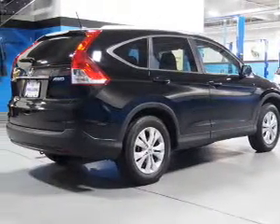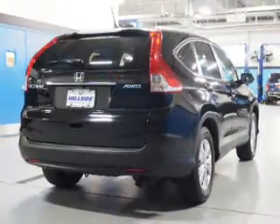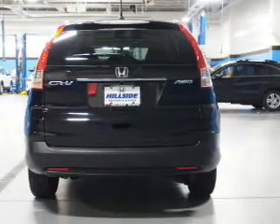Inside you'll find leather seats, heated seats, Bluetooth connectivity and auxiliary inputs, steering wheel controls, automatic climate control, a backup camera, curtain head airbags, front airbags, and side airbags.